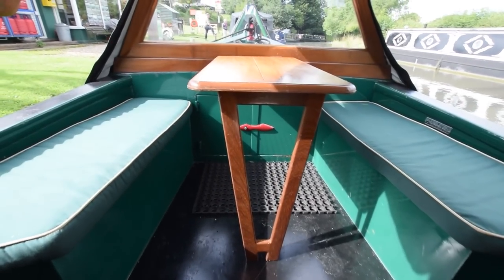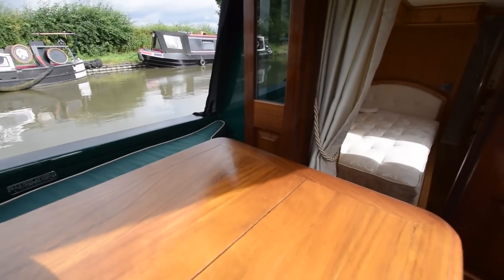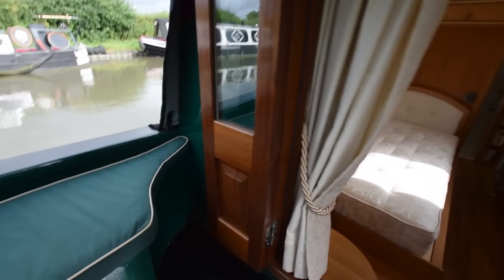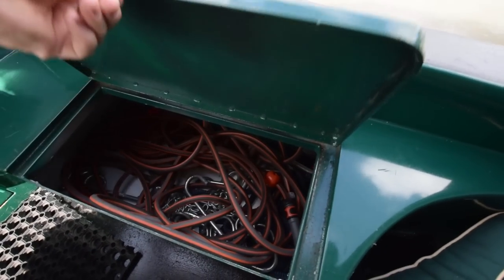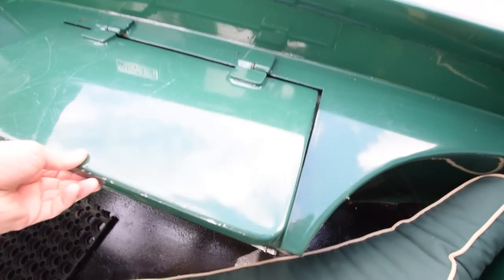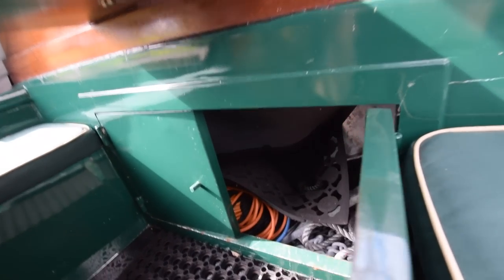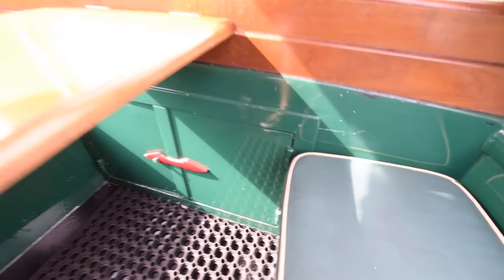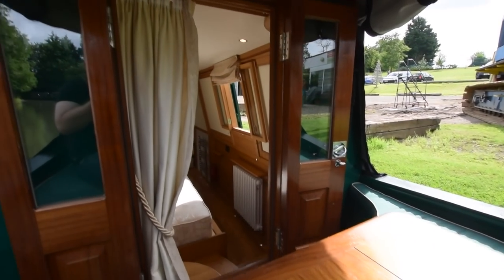And the well deck — four feet four inches long, lovely dining area, with a glazed cratch board. Storage under the lockers either side, and the water tank is under here — it's huge, stainless steel, 850 litres. Glazed front doors. More mooring equipment and a hose. There is an anchor on board with rope and chain — that's in this locker here. Another landline connection in there. Lovely table with a nice inlay.